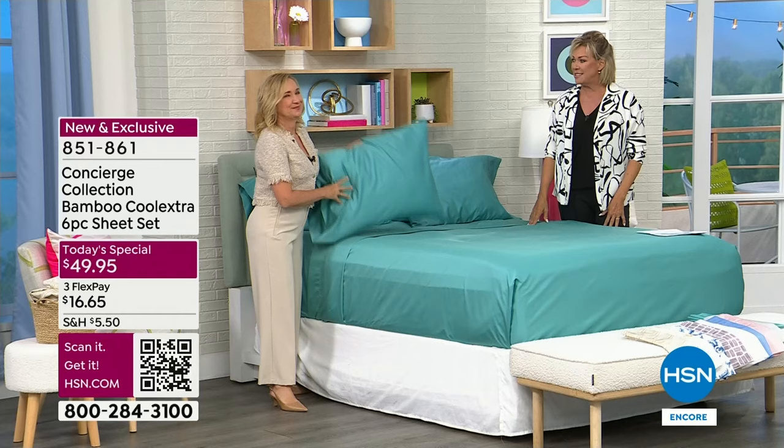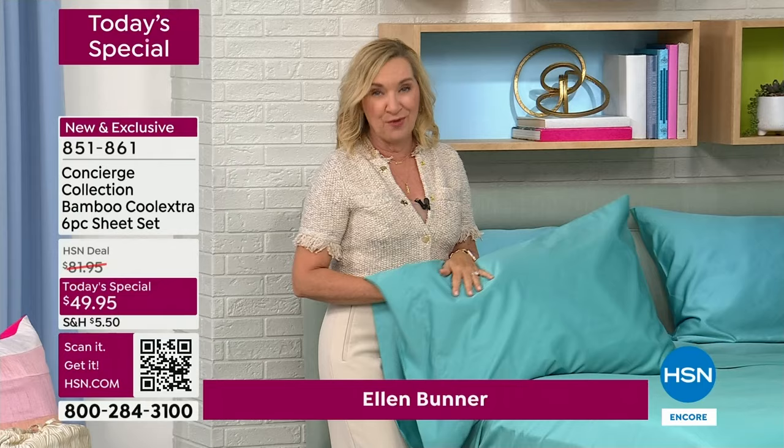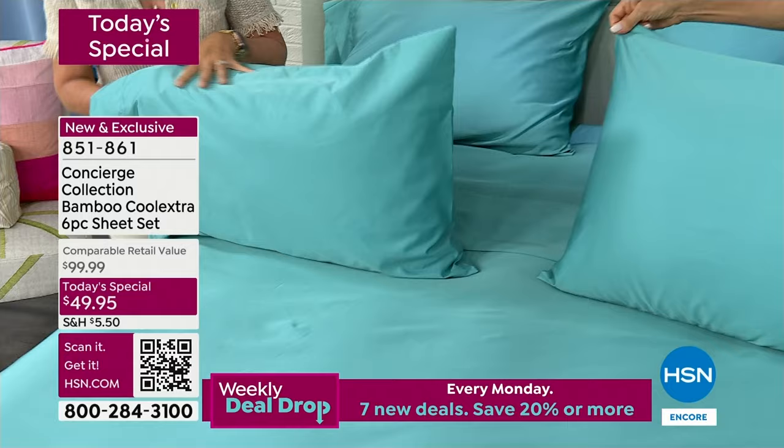This is such an exciting moment — to finally be able to do what our customers have been wanting for years. Because if you struggle to sleep, maybe you sleep hot, maybe your partner sleeps hot, you want to watch this presentation. This is a sheet set we introduced in 2019 — it blew out. It was crazy popular. Every host and producer I worked with that day bought these sheets. It took us three years to get them back.